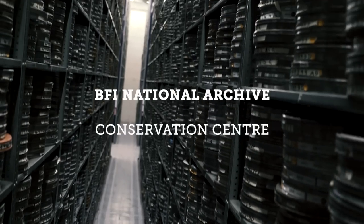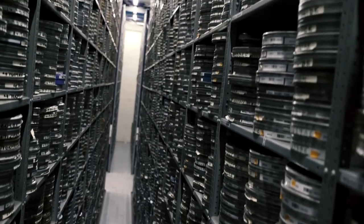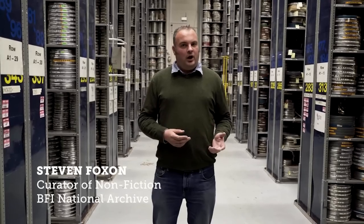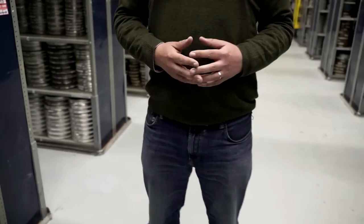Here at the BFI National Archive we have over a million cans of film. 100,000 of those are advertising films. Through the BFI Player Online we're creating an advertising collection which will consist of only a small sample of those, but a very important sample. We're looking at releasing around about 300 typical commercials and that collection spans right from the beginning of Moving Pictures around 1900.